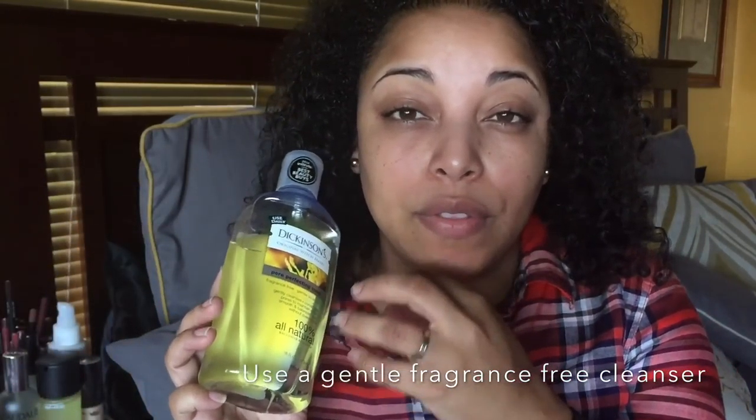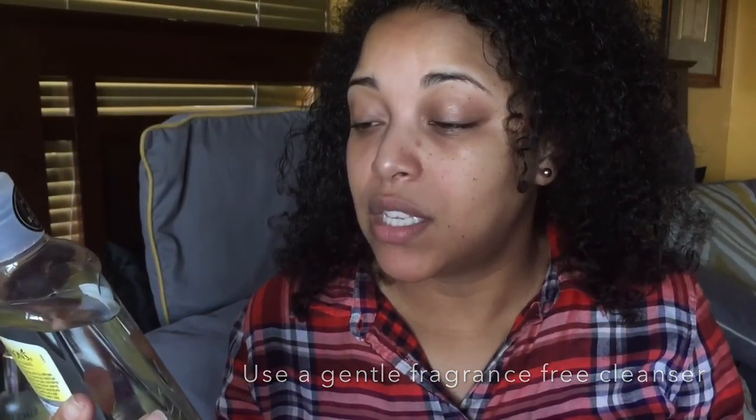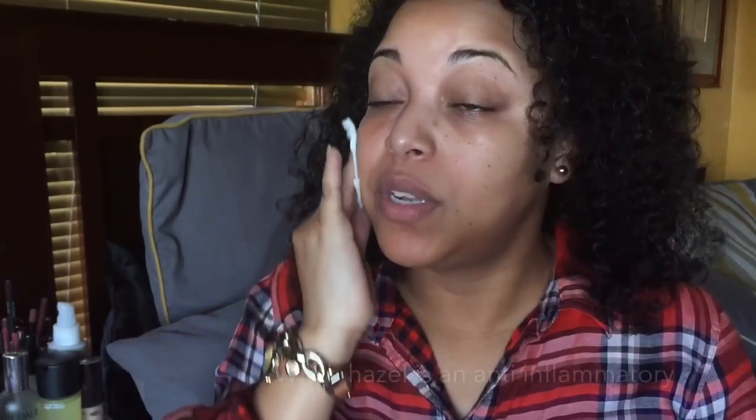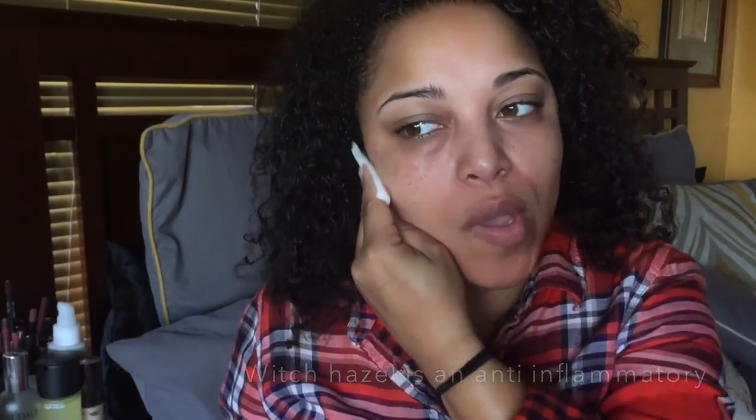Then wash your face with a natural gentle cleanser like Cetaphil or CeraVe. During the day I use the Dicasense Pore Perfecting Toner — it's 100% natural, gently cleanses and conditions pores, and smooths and balances skin. I use this on a cotton pad. Witch hazel is a natural anti-inflammatory product, meaning that if you have any redness or craziness going on with your skin, it will calm it down. I don't go in with a face wash in the morning, but I do wipe down with this.